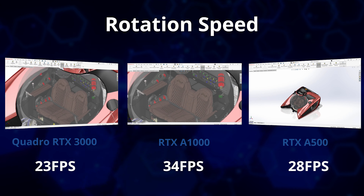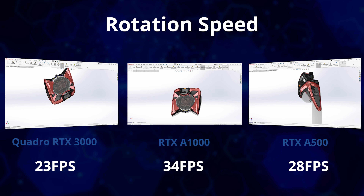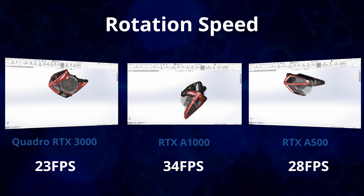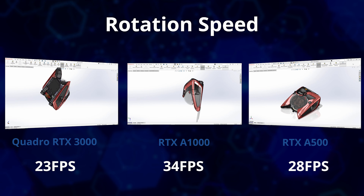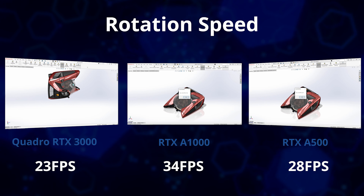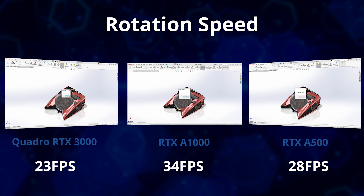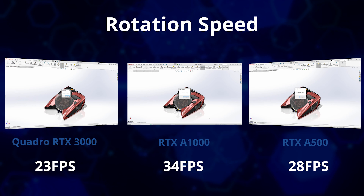To test graphics power, we ran an automated rotation test using the same complex NEMO submarine dataset. At full HD with RealView graphics and shaded with edges mode active, the three-year-old 7750 with Quadro RTX 3000 6GB graphics sets a benchmark of 23 frames per second. The 3580 with the Nvidia RTX A500 managed 28 frames per second, and the 3581 with the RTX A1000 managed 34 frames per second. We'd expect to be seeing anything over 30 frames per second and above.